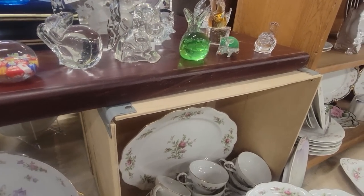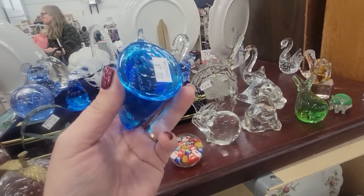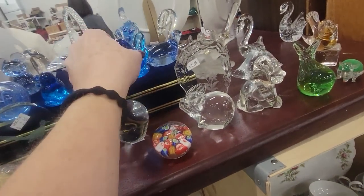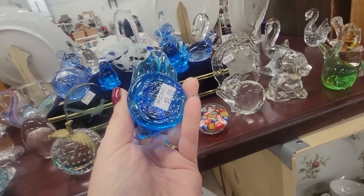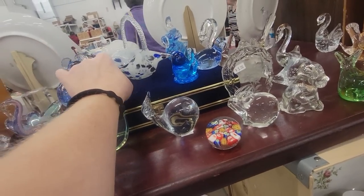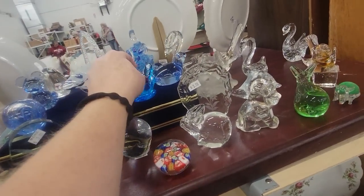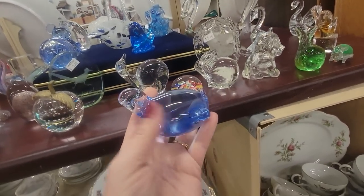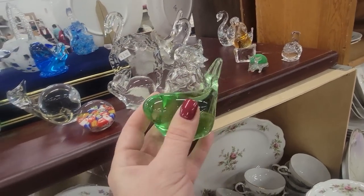Here we've got some little glass critters. I'm going to check out the glass critters. The Bluebird of Happiness — seven dollars. That one's got a broken beak, but this one is eight dollars and does not have a broken beak, so I will get that. Here's a little bitty one for six dollars — I'll get that one too. And here's a little turtle for four dollars — cute little light blue turtle.